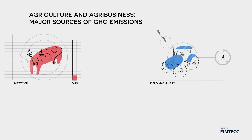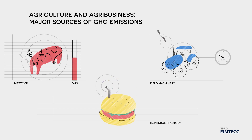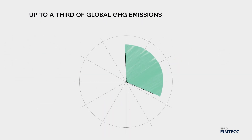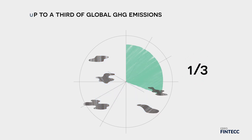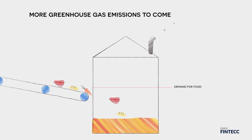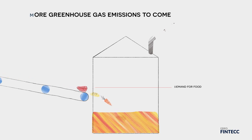With FAO, the EBRD is focusing on the agriculture and agribusiness sectors, two major sources of GHG emissions. Overall, the agri-food sector is estimated to account for up to a third of global GHG emissions. And if nothing is done with the rapidly growing demand for food, in particular proteins, the agri-food sector is even expected to increase its greenhouse gas emissions.